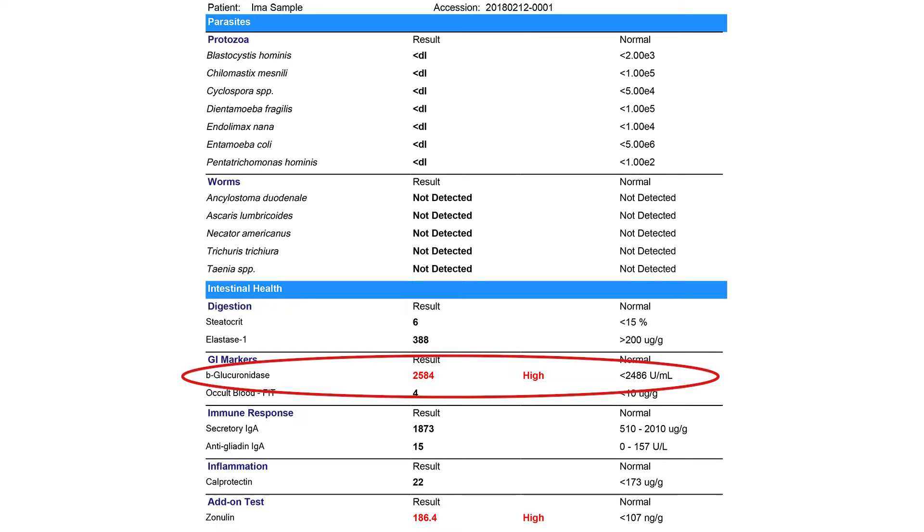First, let's talk about the estrobolome. Research has shown that certain bacterial genes are present in our guts and lead the way for metabolizing estrogen. If our guts experience dysbiosis — an imbalanced gut microbiome — we can have too much of certain bacteria that produce something called beta-glucuronidase. In functional medicine practice, we often test the microbiome and beta-glucuronidase is one of the markers we use. When beta-glucuronidase is elevated, our estrogen doesn't get properly processed.